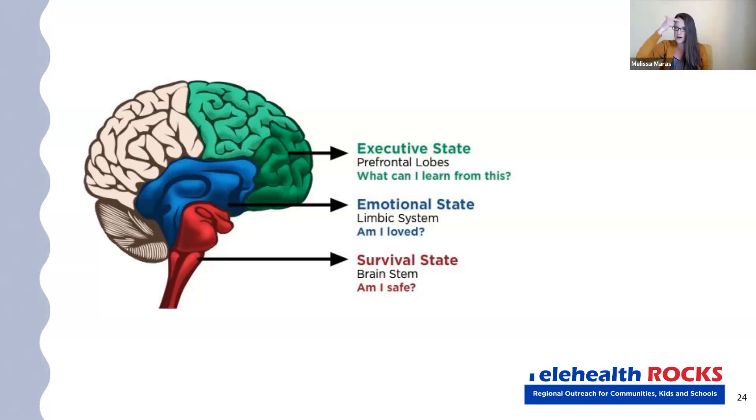Our brain — we have the front of our brain and the back of our brain. So I want you to put your hand out like this. As we're thinking about this, this is our head. And my arm is like my spine. So if you touch the back of your wrist right here, this is like the base of your brain.